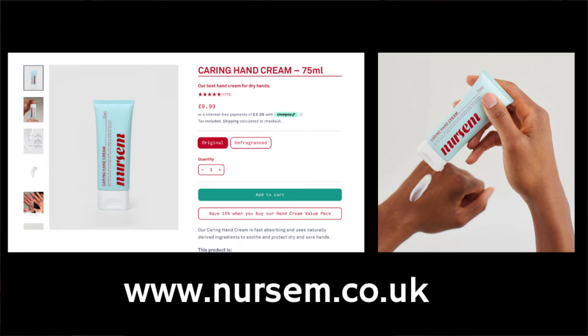Manuka honey is also present in an amazing hand cream called Nursum, which was created by an intensive care nurse to help with dry cracked hands. I've included a link to the Nursum website in the description box of this video, which might help if you have constantly sore and cracked hands.